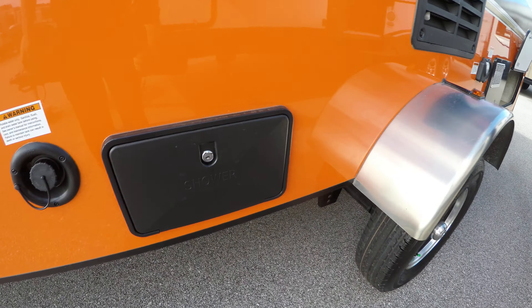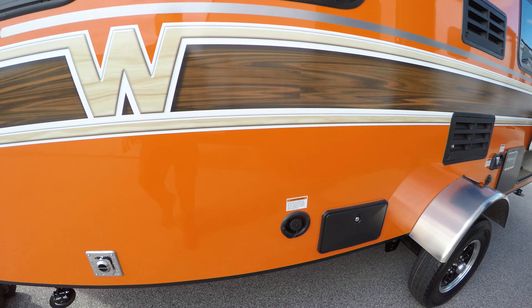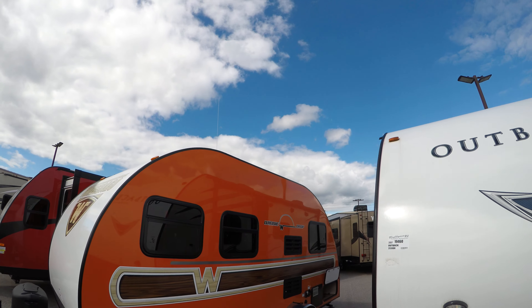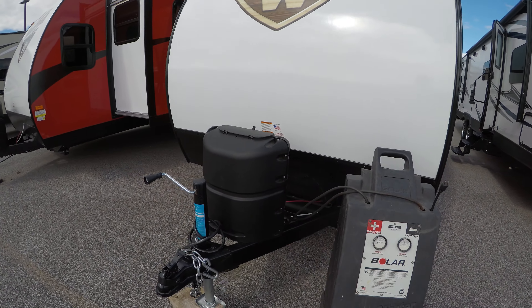On the backside of that storage we looked at, there's your hot water heater, your plug-in park cable, aluminum rims with nitrogen in those tires, and your outside shower with hot and cold water. Let me back up a little bit just so you can see that orange — they will not miss you on the freeway with this one.